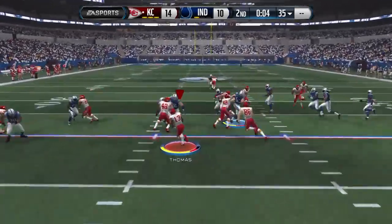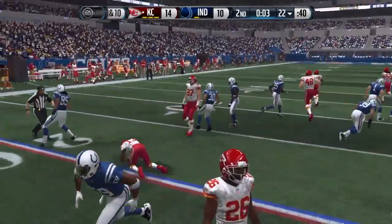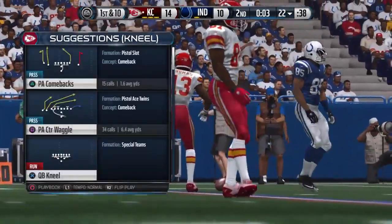Thomas running this one out — he's tackled just past the 20, we'll mark it at the 22 yard line.